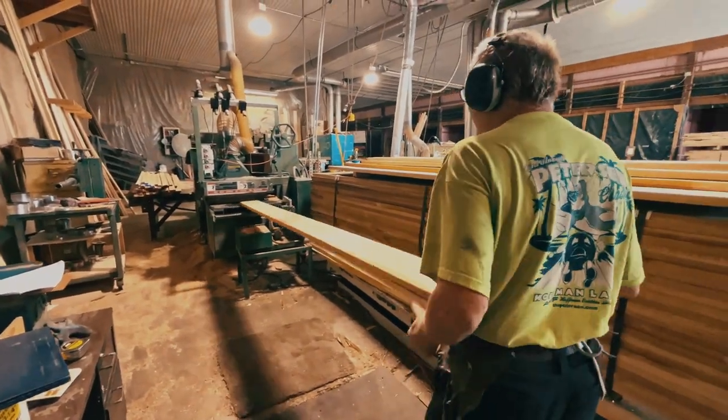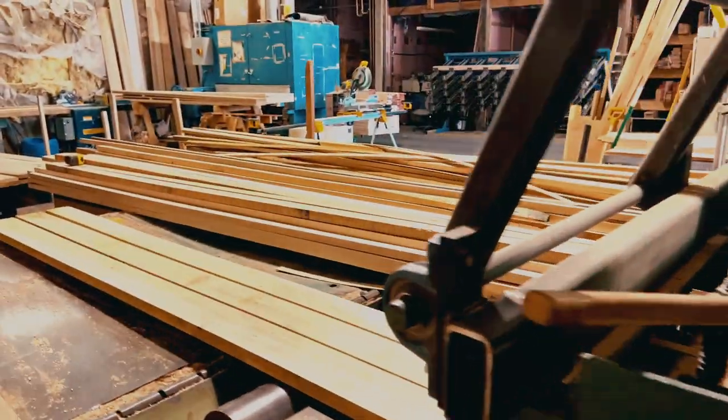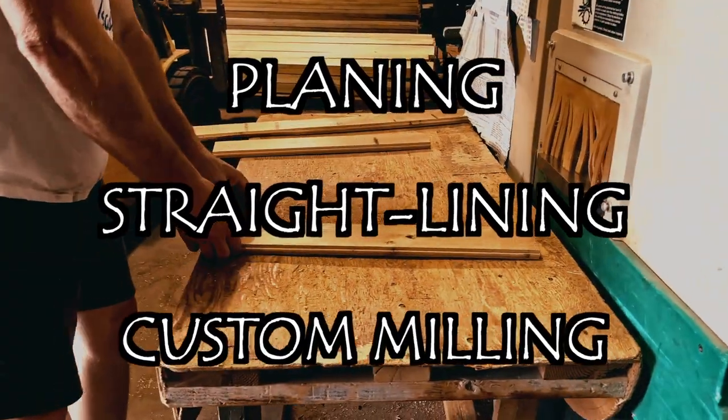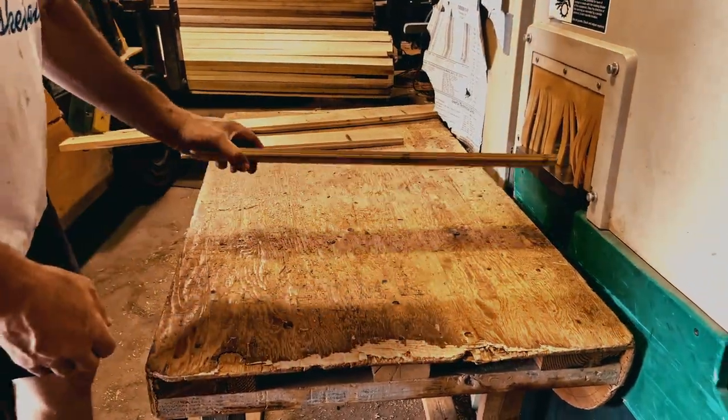Once the kiln drying process is finished, the lumber undergoes millwork to achieve a smooth and rich finished appearance. This includes planing, straight lining, and other customization based on the customer's specific requirements.